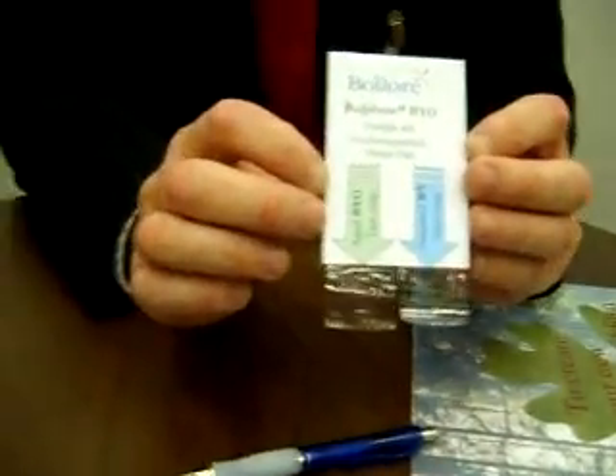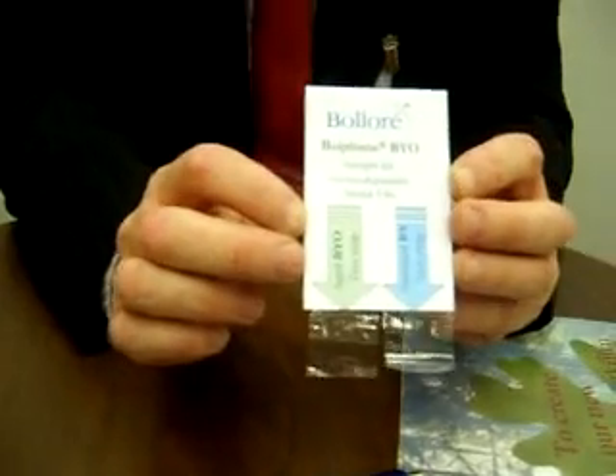Today we have a very new product called B-Y-Daw, which is the first biodegradable shrink film available in the world.